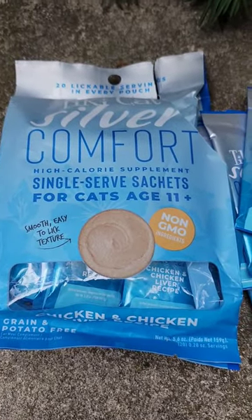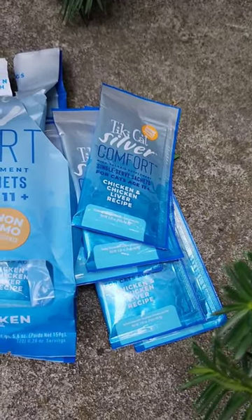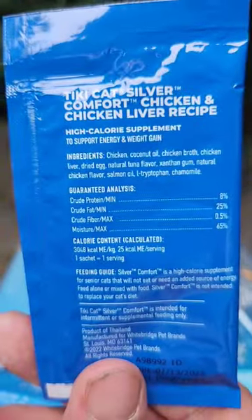Cats gobble this up. This is Tiki Cat Silver Moose. This is great for older cats, also ones that have dental and digestive issues. They love this food probably because it's made with real chicken and chicken liver.